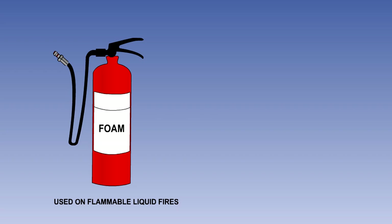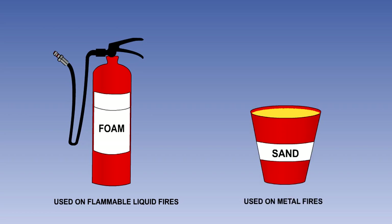Foam is the principal extinguishant for use on flammable liquid fires including liquid butane and propane. It blankets the flames by excluding oxygen. Sand is useful for containing metal fires such as those involving magnesium or titanium, where liquids will make matters worse.